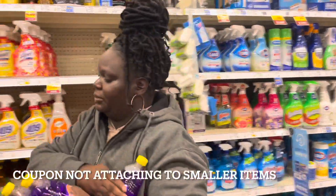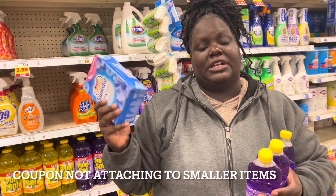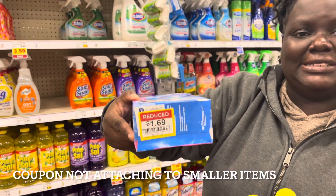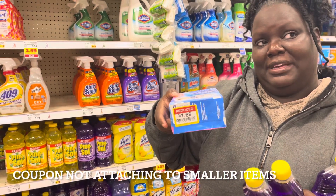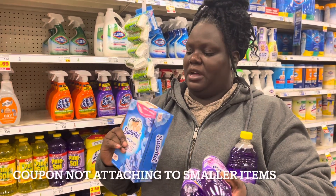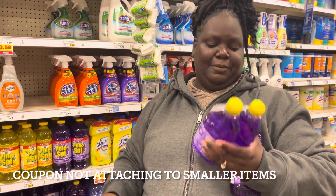I was over in the clearance aisle and I found a box of Suavitel dryer sheets for only a dollar 69. So if I pick this up, it'll be but 69 cents after the coupon. I'm thinking about getting these because we do need dryer sheets. So two Fabulosos and this Suavitel - I'm gonna do it and see if the clearance price will attach to the digital coupon also. I think it will.